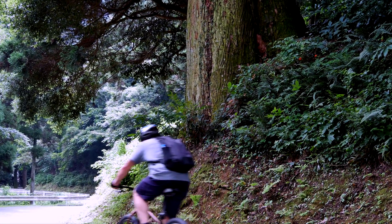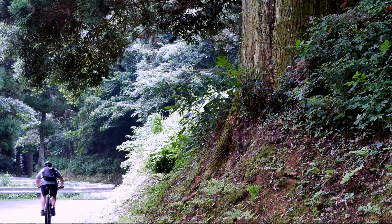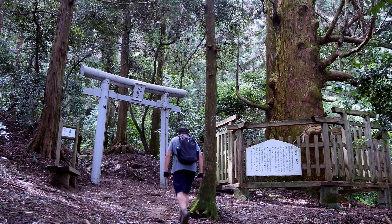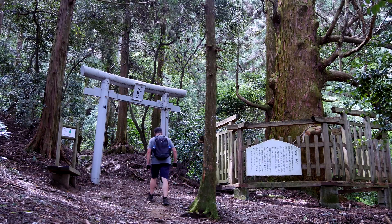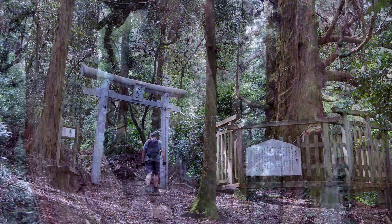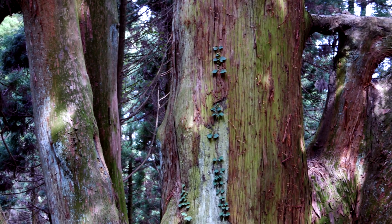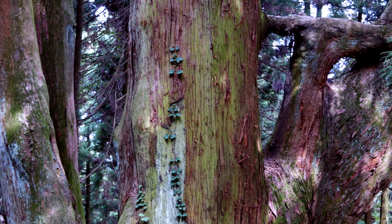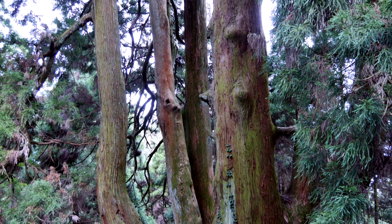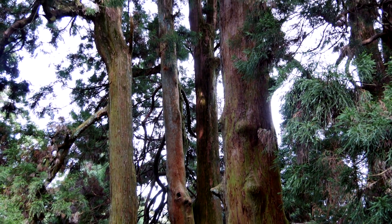Unhappy with the results so far, it's back on the bike and a ride deeper into the ancient forest. Here the trees reach their maximum size, some measuring 40 meters tall with diameters of two or more meters. One can easily see how these giants are part of the redwood family. The king of the mountain is this massive five-stem tree standing 40 meters tall and over 16 meters in girth.